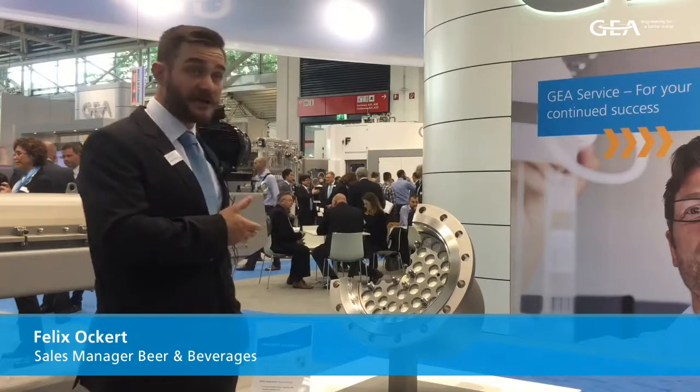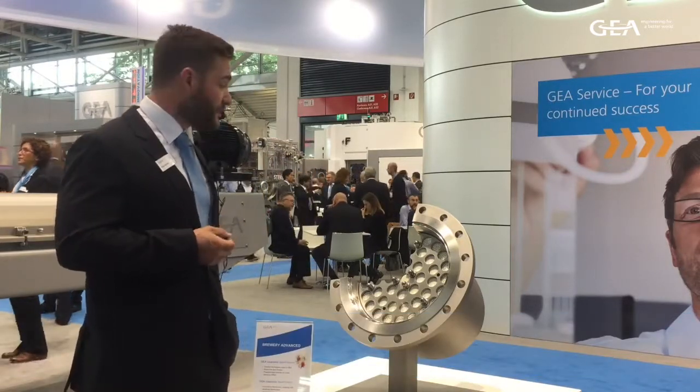Hello ladies and gentlemen, my name is Felix Ockert, I'm product sales manager for GEA. I have the pleasure to introduce you today to Cleremic, which is our beer filtration product.